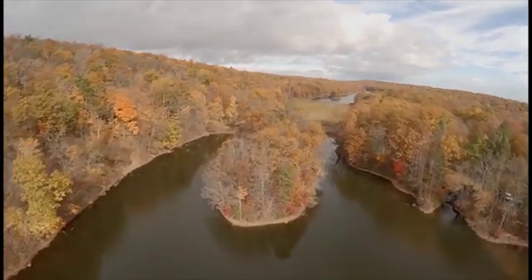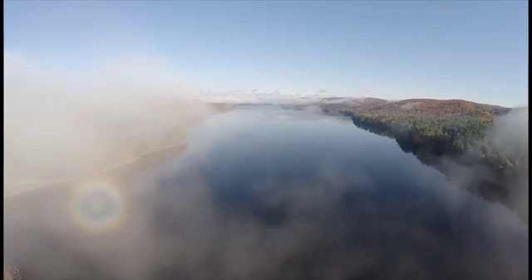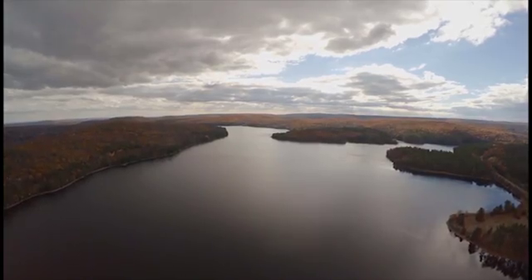The two main MDC surface reservoirs were built to withstand drought. When full, they store nearly 40 billion gallons of water — so much water that if no rain were to fall for a year and a half, the MDC would still be able to supply its customers.